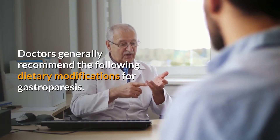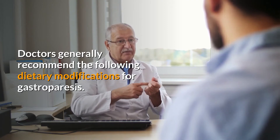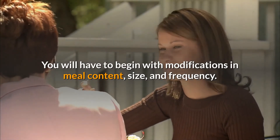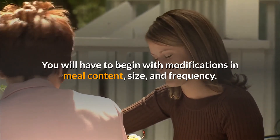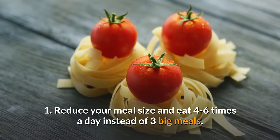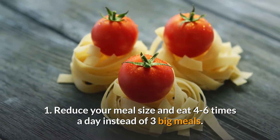Doctors generally recommend the following dietary modifications for gastroparesis. You will have to begin with modifications in meal content, size, and frequency. First, reduce your meal size and eat four to six times a day instead of three big meals.